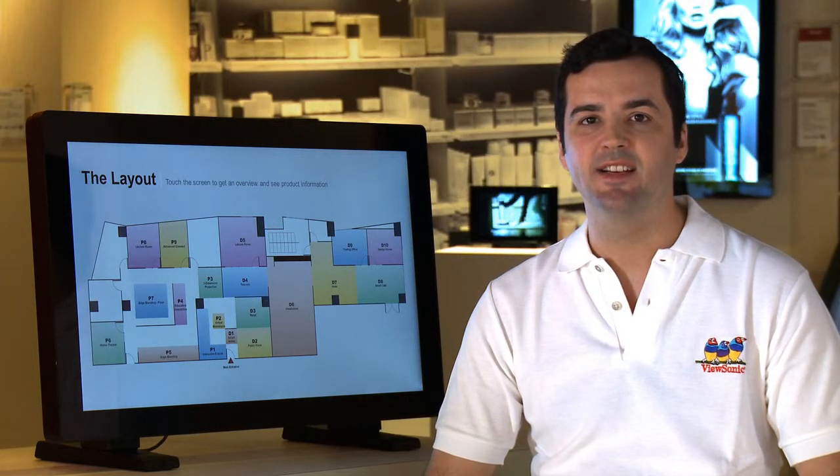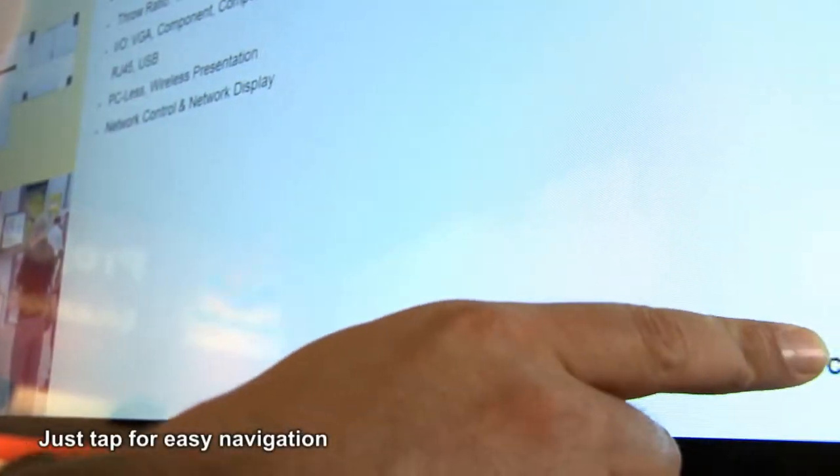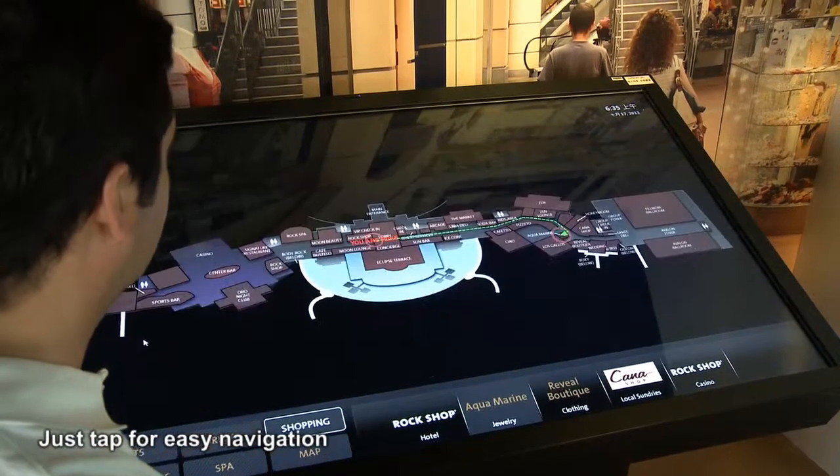Now let's take a look at the layout of the visual experience center displayed on the screen beside me. With just the tap of your fingers you can easily navigate to find more detailed information about our showcased products.